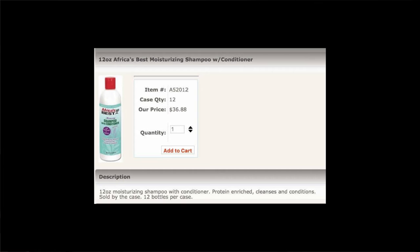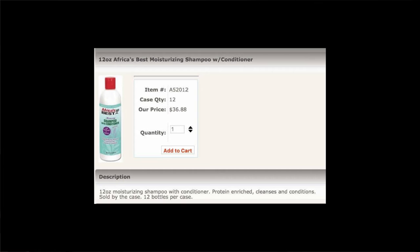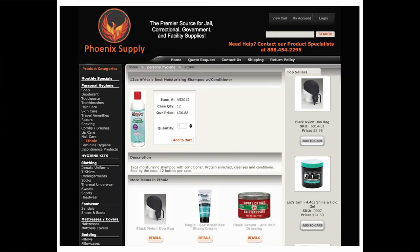Africa's Best is a 12-ounce moisturizing shampoo with conditioner. The observer is conditioned to note in passing that this prison product contains sulfites — allowing soaps, shampoos, and body washes to separate dirt and oil from skin or hair. Protein-enriched, Phoenix Supply claims to cleanse and condition. Sold by the case, 12 bottles per case, the price is $36.88. Phoenix Supply also offers 4-ounce bergamot hairdressing at $20.17, as well as Let's Jam 4.4 ounces at $24.50.